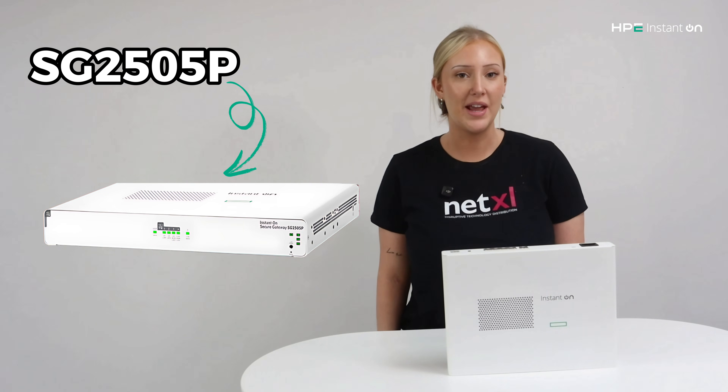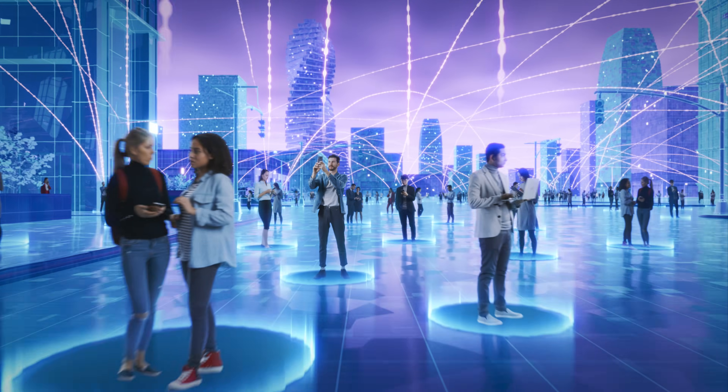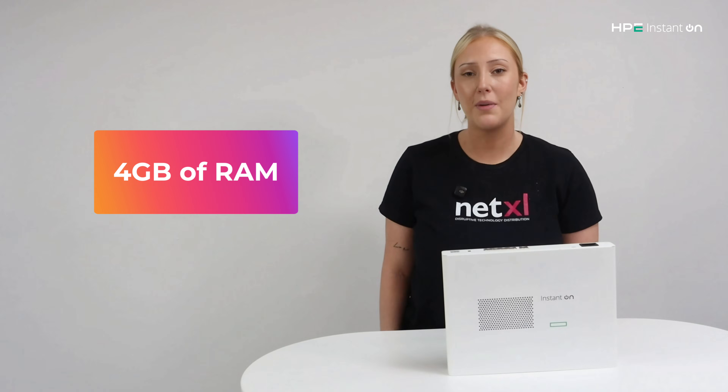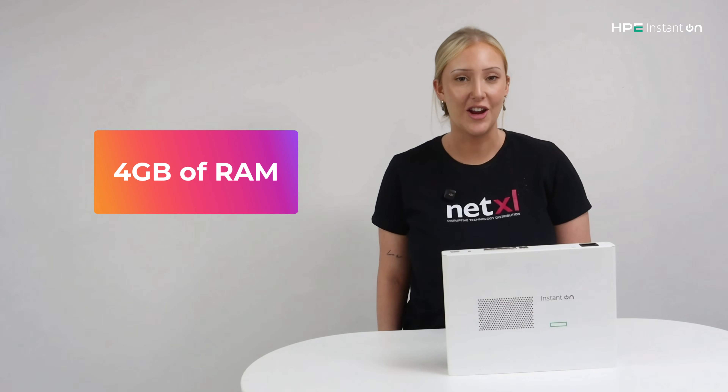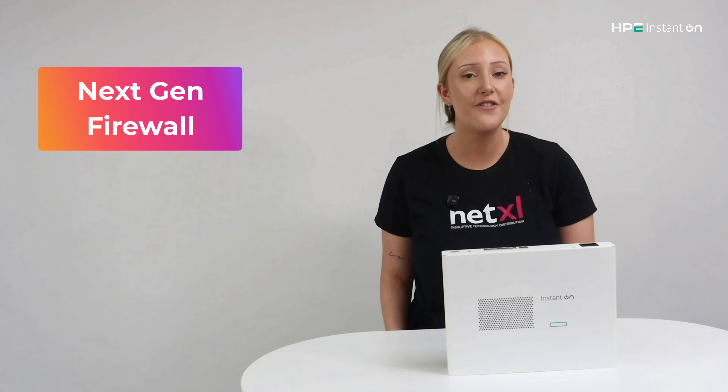The SG2505P is designed for busier environments, with the ability to handle up to 300 users. It features even more powerful hardware and 4GB of RAM to handle heavier workloads. Security also gets an upgrade here, with features like IDS and IPS — that's intrusion detection and prevention — alongside next-gen firewall.